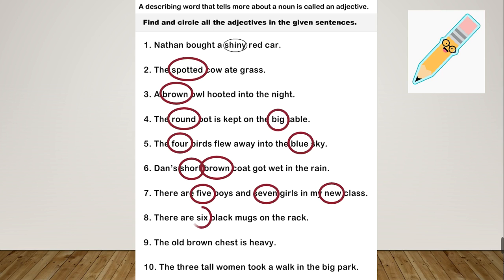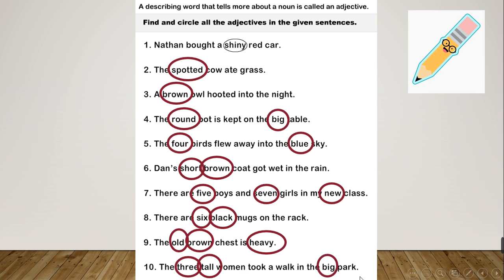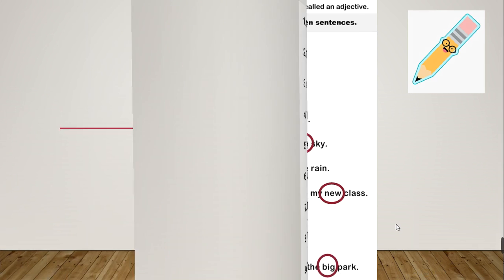Number 8: 'There are six black mugs on the rack.' The adjectives are 'six' and 'black', both describing the mugs. Number 9: 'The old brown chest is heavy.' The adjectives are 'old', 'brown', and 'heavy' — all three describe the chest. Number 10: 'The three tall women took a walk in the big park.' The adjectives are 'three' and 'tall', describing the women, and 'big', describing the park.